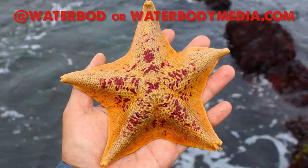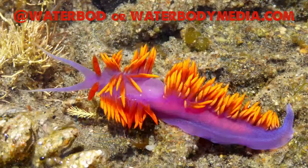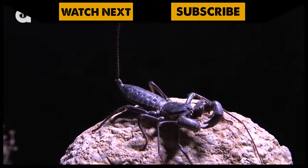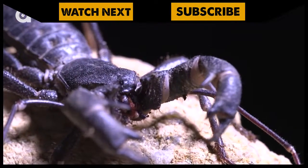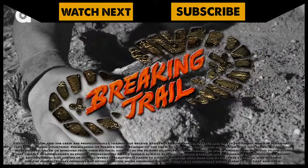To check out some of Aaron's amazing work, make sure to follow his Instagram account at waterbod, or visit his website waterbodymedia.com. And if you thought the creatures of the tide pool were bizarre, make sure to check out my encounter with the whip scorpion. And don't forget, subscribe to join me and the crew on this season of Breaking Trail.